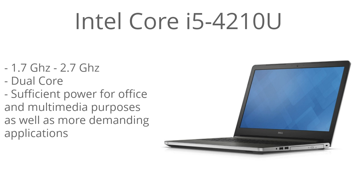This is a 4th generation Core i5 running the Haswell architecture, with Turbo Boost up to 2.7GHz and a base clock speed of 1.7GHz. It will dynamically increase or decrease the clock speed depending on what you're doing. It's a dual core processor with sufficient power for office and multimedia purposes, and it can even handle more demanding applications, giving you good multitasking capabilities.